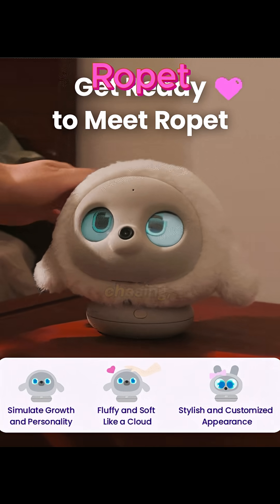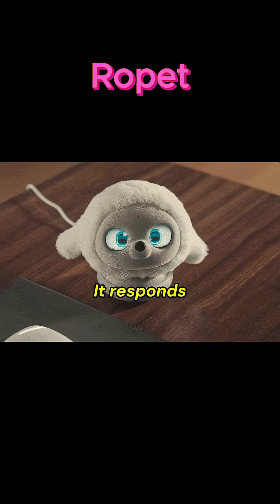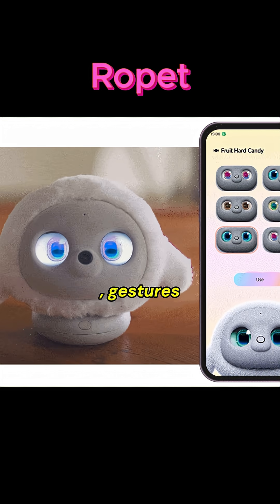It can play games like light chasing, swing tricks, and hide and seek. It responds to touch or gestures. Ropit responds to voice, gestures, or app control.